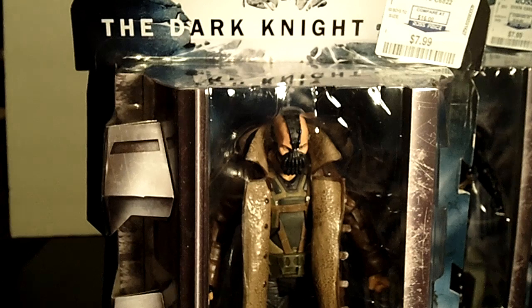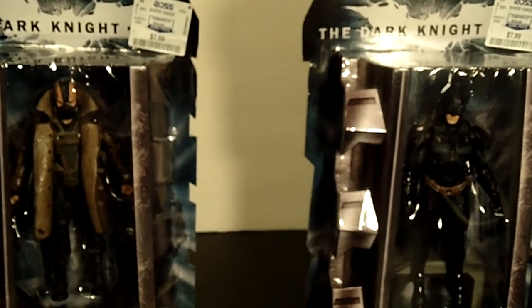At an awesome price. So guys, check your local Ross, check TJ Maxx, check Marshalls — check them all to get these two awesome pieces.